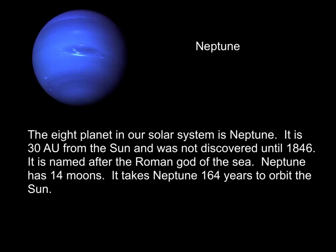The eighth planet in our solar system is Neptune. It is 30 AUs from the sun and was not discovered until 1846. It's named after the Roman god of the sea, and from its beautiful blue color you can appreciate why. Neptune has 14 moons, and it takes Neptune 164 years to orbit the sun. Uranus, the seventh planet, only takes 84 years, which shows just how much further Neptune is from the sun.